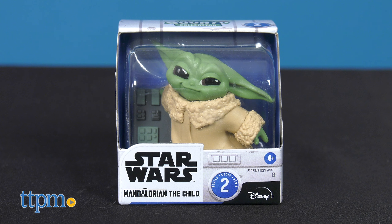If you're a fan of the Disney Plus series The Mandalorian and Star Wars toys in general, then click on the subscribe button below because this is the way.